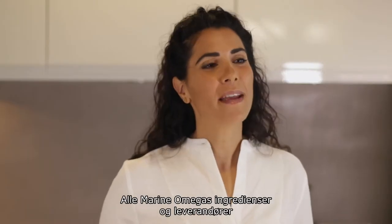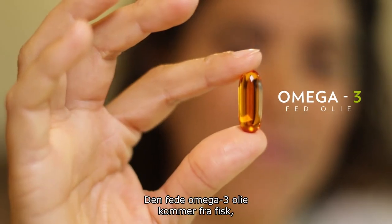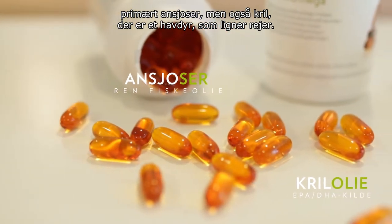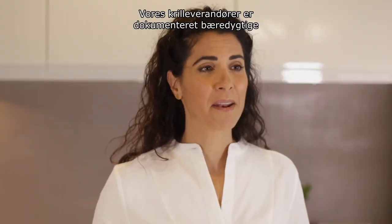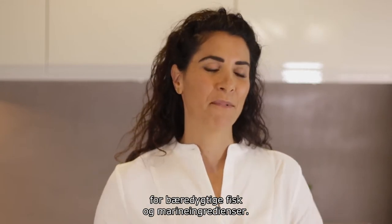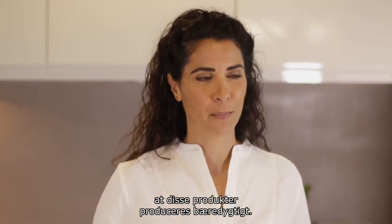All of Marine Omega's ingredients and suppliers are obviously selected with great care. This omega-3 rich oil comes from fish, mainly anchovies, and also from krill, which is a shrimp-like sea creature. Our krill suppliers are certified as sustainable by the world's leading certification and eco-labeling program for sustainable seafood and marine ingredients, and that's obviously a good sign that these products are created responsibly.